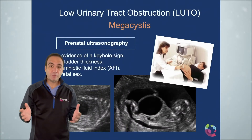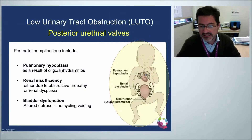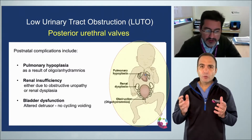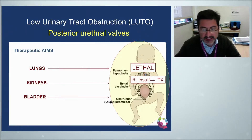So I understand why urinary tract obstruction is a problem, but why fix it in utero? The obstruction causes pulmonary hypoplasia due to insufficient lungs as a result of the oligohydramnios. There's also renal insufficiency in many cases because this obstructive uropathy creates renal dysplasia, and bladder dysfunction from a distended bladder without cycling. So our therapeutic goals must target the lungs, the kidneys, and the bladder — the lungs because of lethal consequences, the kidneys to prevent renal insufficiency, morbidity, mortality, and transplant needs, and the bladder to prevent bladder dysfunction with infections.